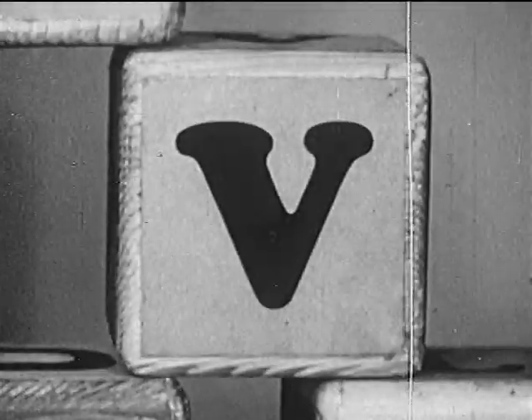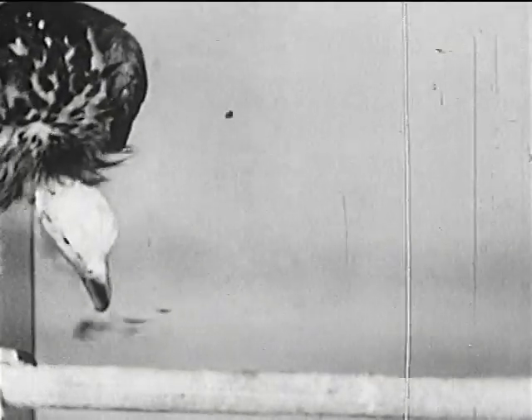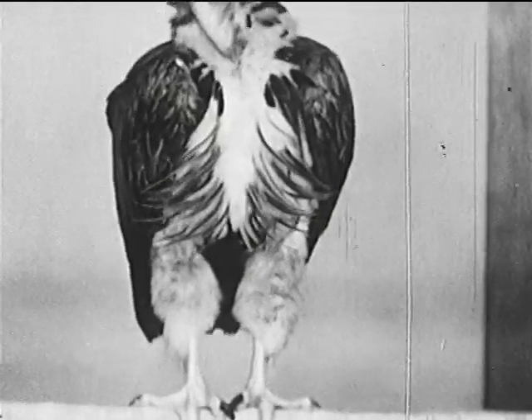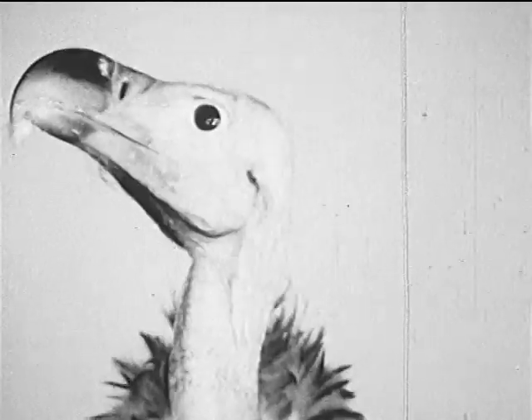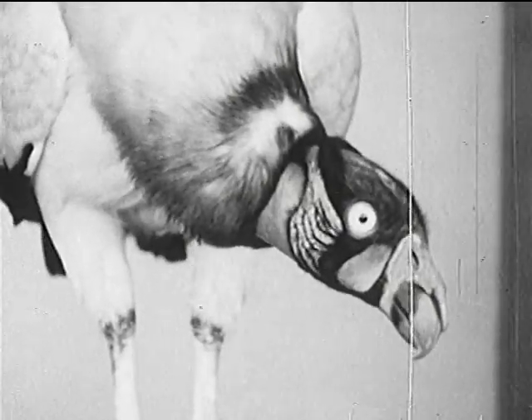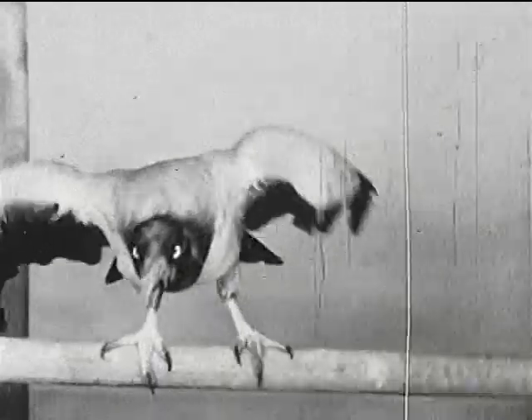V is for another bird, the North African-eared vulture. It isn't very pretty, is it? But there's another kind of vulture that is pretty — this is the king vulture that lives in Mexico and part of South America.